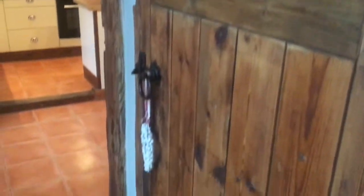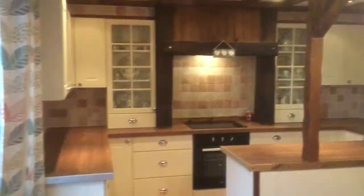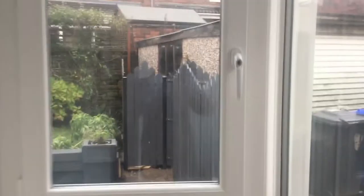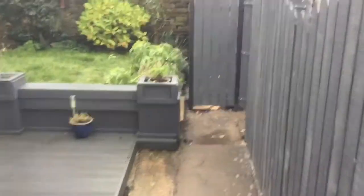Down the hallway on the right hand side is a spacious storage room and then through into the very large diner kitchen with a range of wall and base cream units, plenty of space for a large dining room table, an integrated electric oven and hob with extractor, and then through into an outside porch storage which leads out into the gorgeous cottage garden with decking.